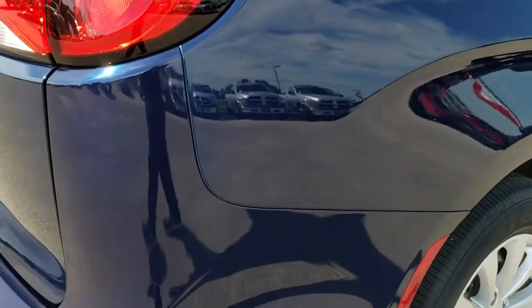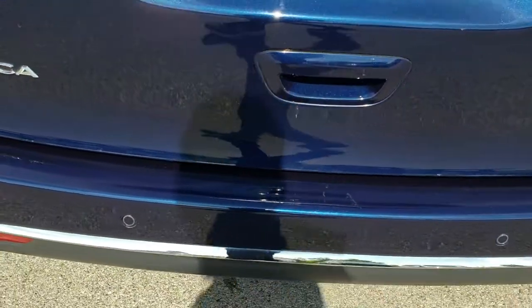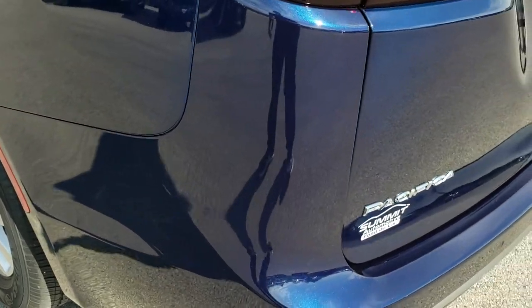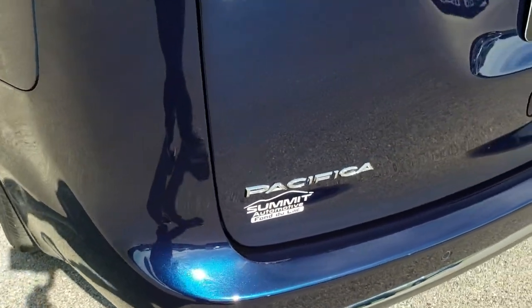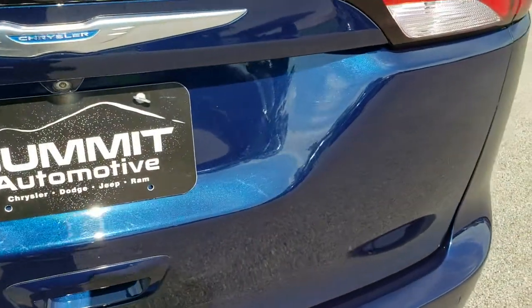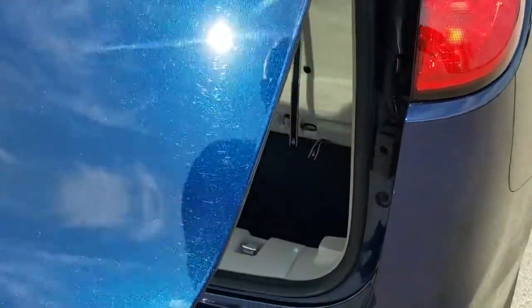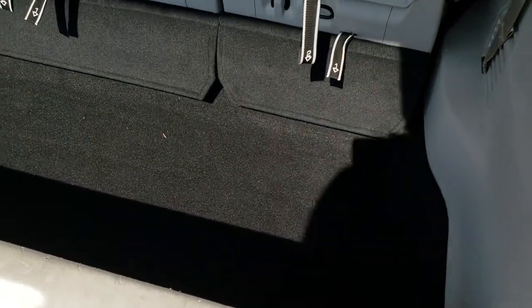Very, very clean on the rear quarter here. Rear bumper is in pretty nice condition — I didn't see any major dents or cracks. It has backup sensors. You can really get a good idea of that metal flake in the paint — I really like jazz blue. That rear gate is in excellent condition, and it does have a power liftgate.